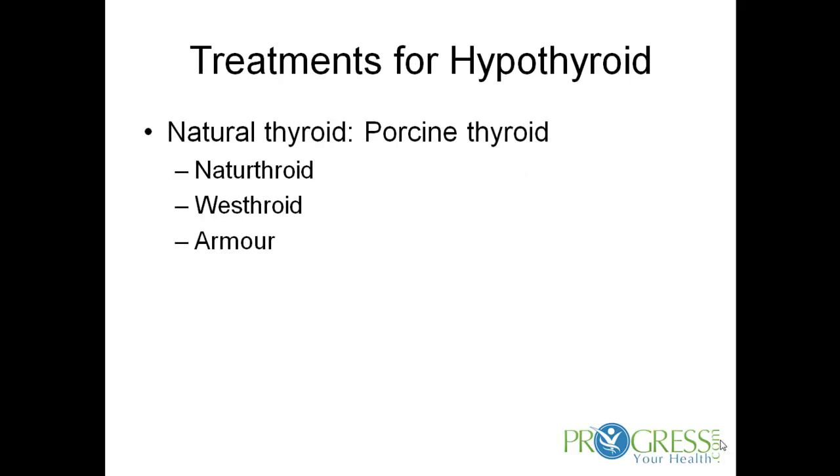There's also what's called natural thyroid, which is different. While the compounded form is made to look bioidentically like your own thyroid, natural thyroid is actually made from a porcine — meaning pig — thyroid. The pig's thyroid is turned into what's called either Naturethroid, Westthroid, or Armour Thyroid. It's still very clean, but it's derived from a porcine source, and it does contain components of both T4 and T3.